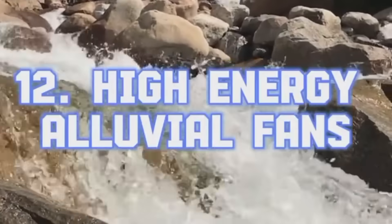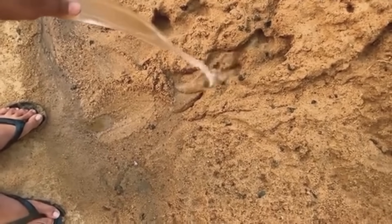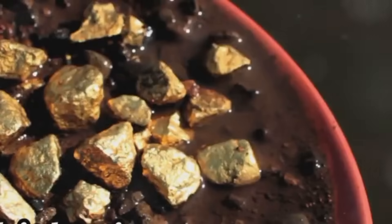High-Energy Alluvial Fans. Where mountain streams spill out onto flatter terrain, they form fan-shaped deposits of gravel and sediment. These alluvial fans may seem chaotic, but the heaviest materials, like gold, are always pulled to specific spots — the base, where water velocity slows just enough. Prospectors who understand how to read the slope gradient and stream discharge patterns in these fans can find significant gold concentrations, often right beneath their boots.